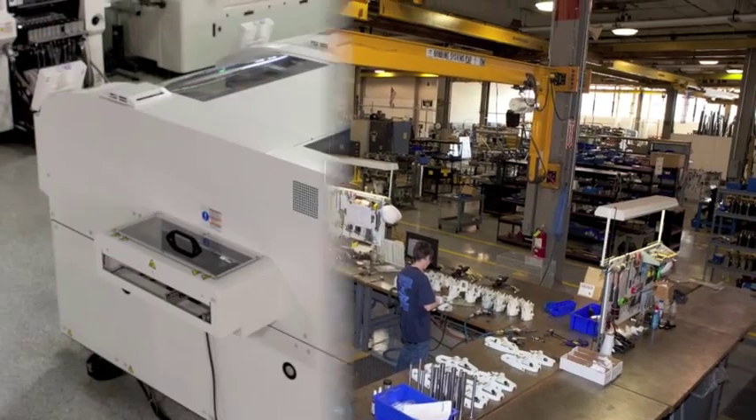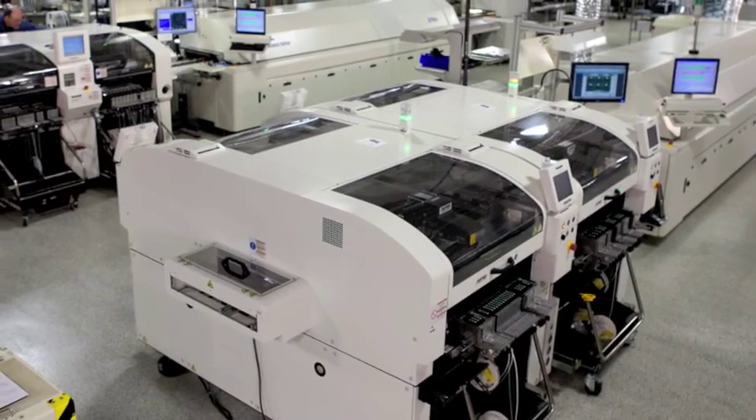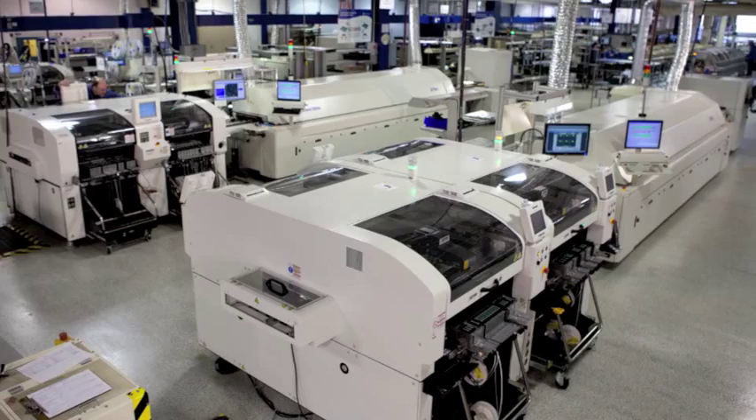Life is better with Panasonic because of the ability of the equipment to facilitate rapid changeovers via the free setup of feeder exchange cards, and also verify setups via the component verification and tracking system.